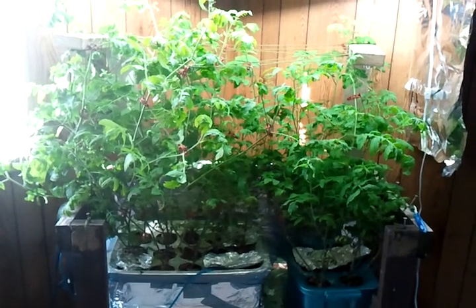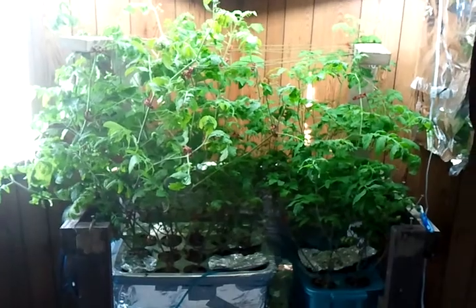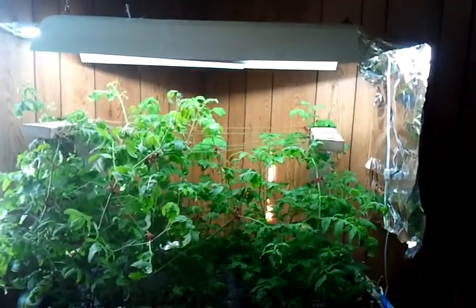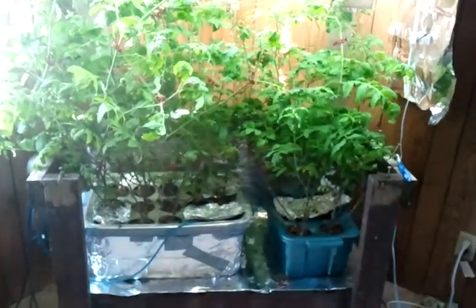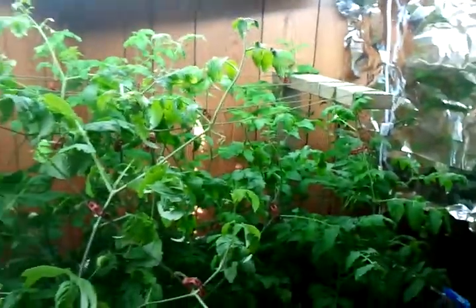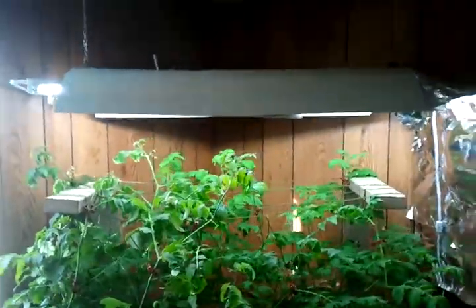Hi, this is Svea with Gnomeland Gardens. It's July 6th and I'd just like to give you an update on our T5 experiment. As you can see it's gotten a little bit out of control. They grew past the lights a couple times and we've had to keep raising them. That 2x4 there is where they used to hang up until yesterday — we decided to raise them and just hang them from the ceiling.